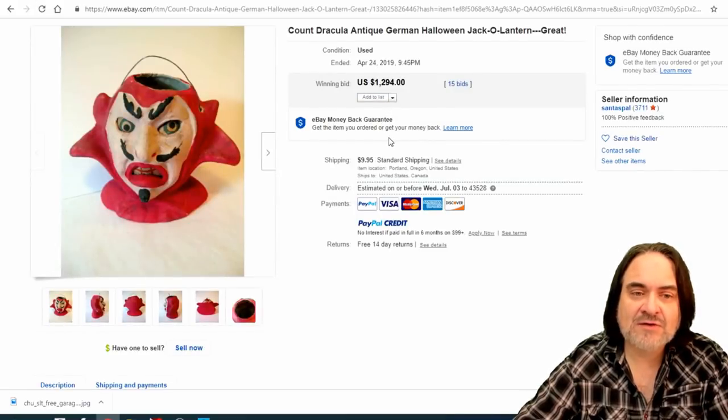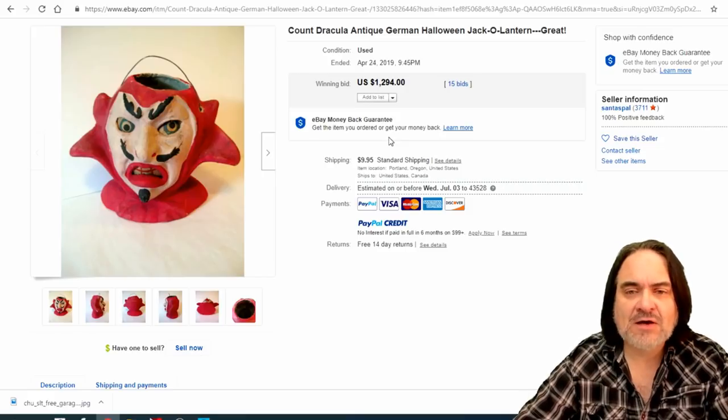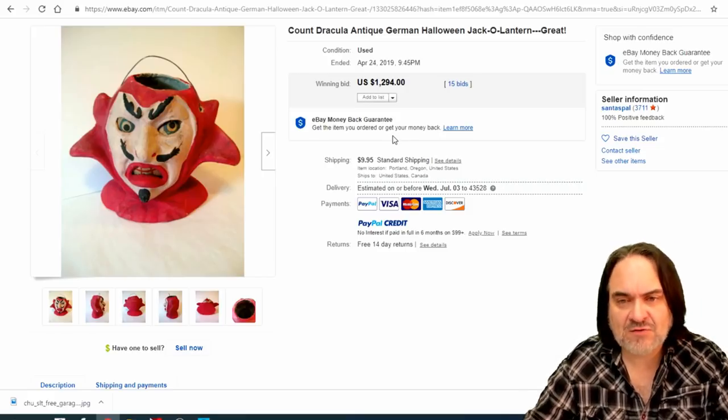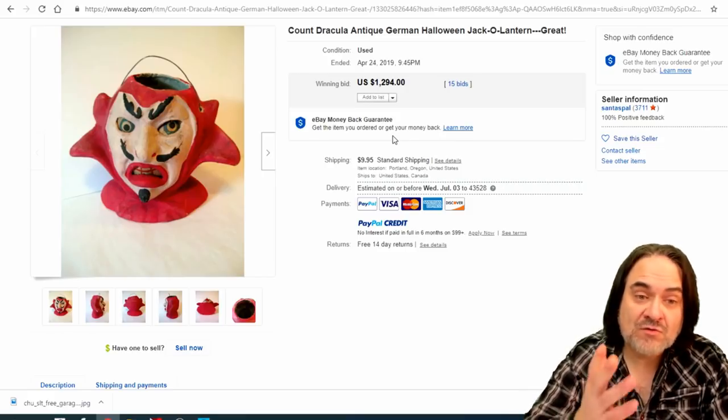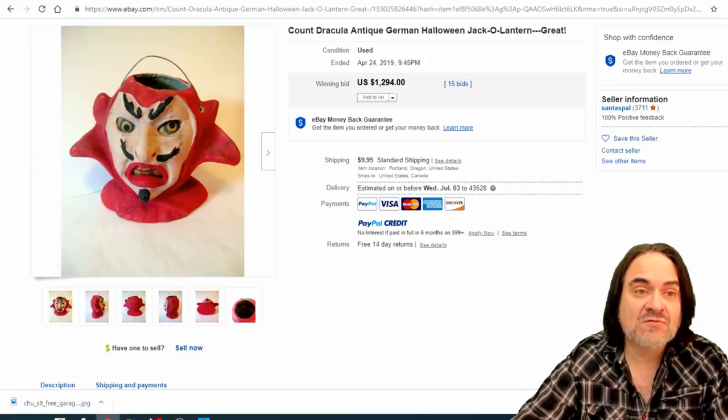Here's another jack-o-lantern. The kids would have carried these — there would have been a candle inside. Very dangerous; these could have caught on fire any minute. It's just an oddball curiosity that they would have done this back then, but pressed paper was easy to make. 15 bids, $1,294.